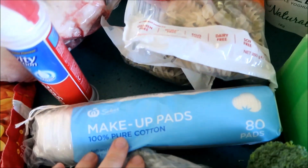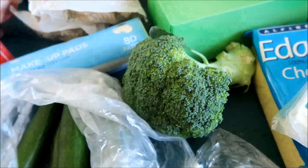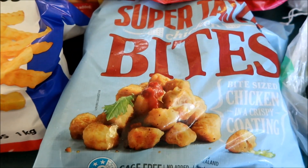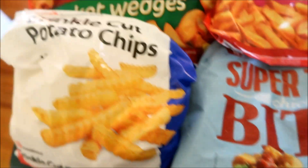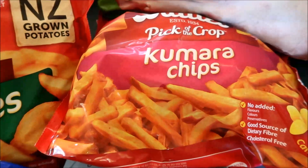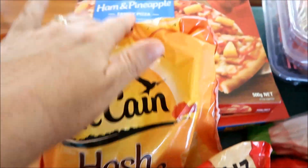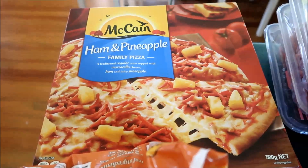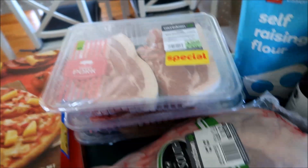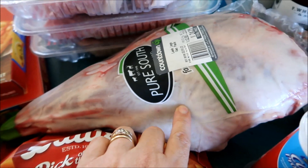Some cotton pads, zucchini, broccoli, and then some frozen goods. These chicken nibbles — I don't get these often but the boys love them — crinkle cut potato chips, jacket wedges, sweet potato chips, hash browns. We're running low on all of this stuff. Two ham and pineapple pizzas, and I got a whole bunch of pork shoulder chops because they were on offer, and a leg of lamb that was also on offer — that was like $10.99 a kilo, which is super cheap.